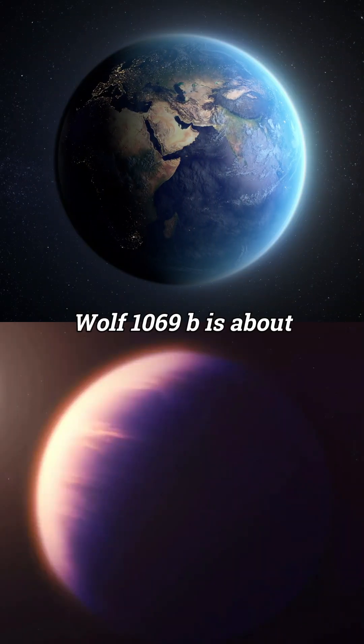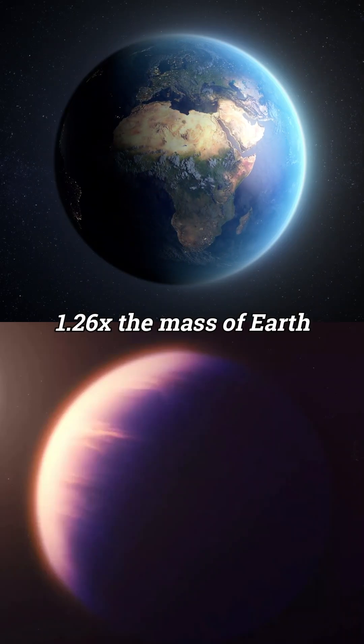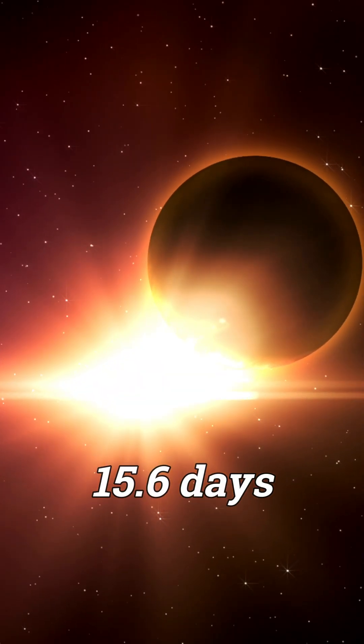Wolf 1069b is about 1.08 times the size of Earth and 1.26 times the mass of Earth. The planet makes one revolution around its star within just 15.6 days.